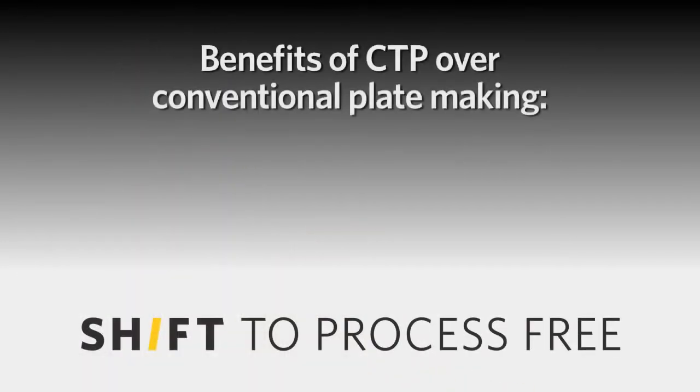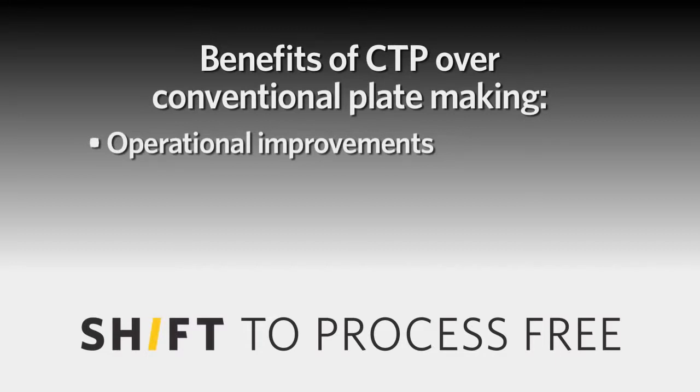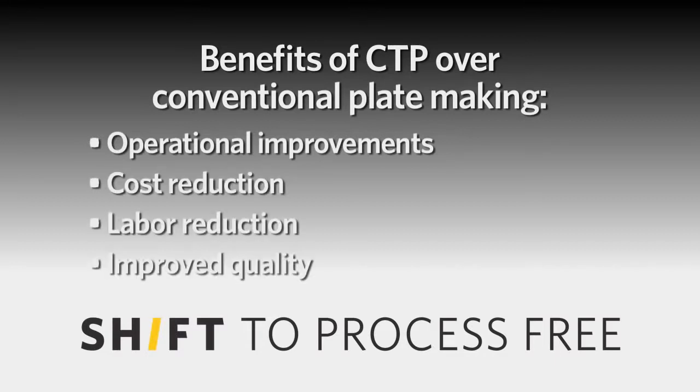As they went through that CTP migration, the benefits it brought to them around operational improvements, cost reductions, labor reductions, and even improved quality in the products that they were producing were significant.